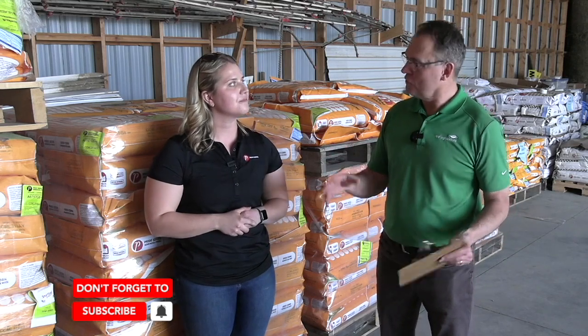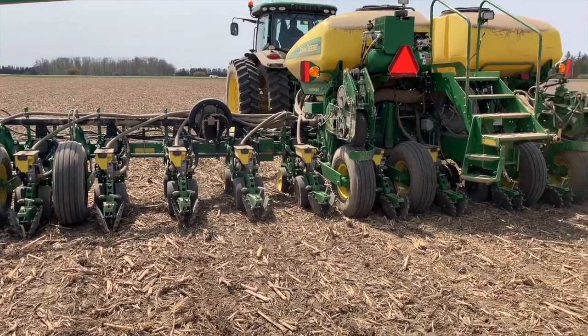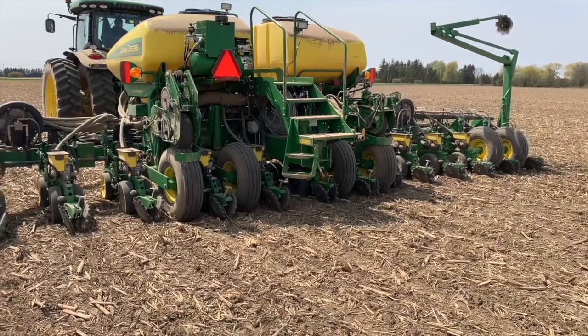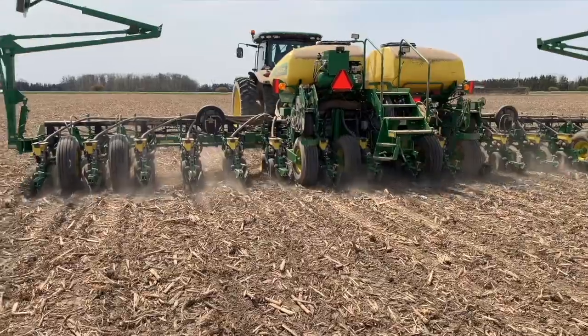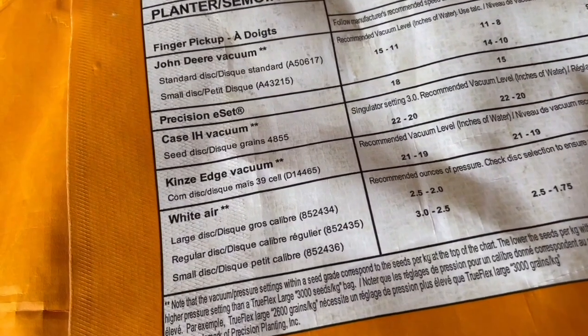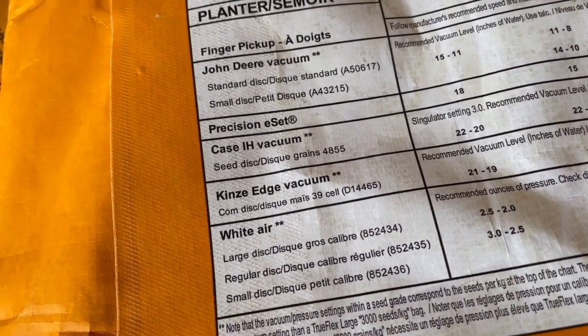That potential starts to come together going through the planter, so it's so important to do your proper adjustments there. With Pride, we've done a lot of testing with our different seed sizes as well as third-party testing to make sure that we have recommendations for different types of planters and what adjustments need to be made. That can be found on the back of each bag. So if you've got a Deere planter or a Case planter, you can check out those recommendations.